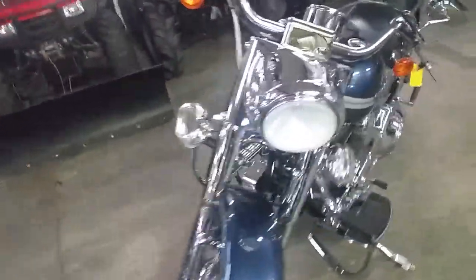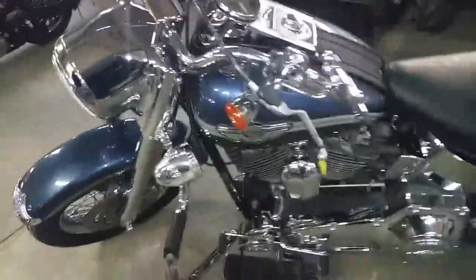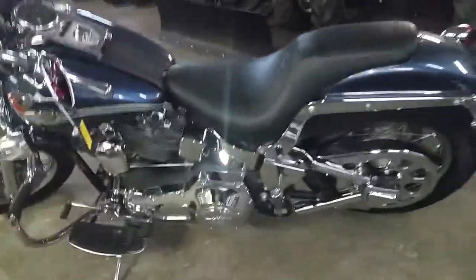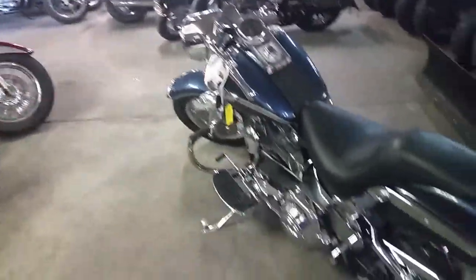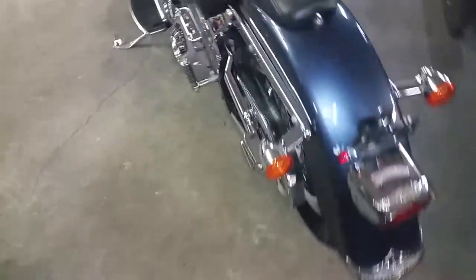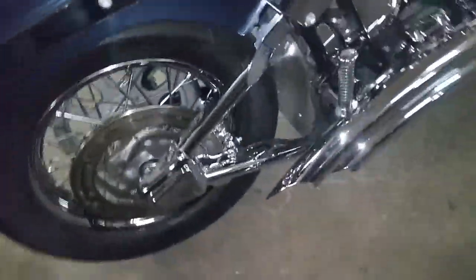All we need is a little proof of income and we can get you riding. Here we got a 2003 Harley Davidson Fatboy for sale. This thing's got tons of extras. It comes in gunmetal color. It's got hog tuned speakers, engine guards, spoke wheels, and Vance and Hines slash cut exhaust. Sounds as cool as it looks.